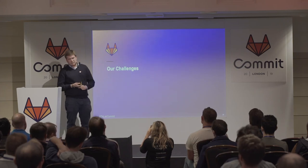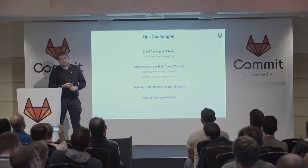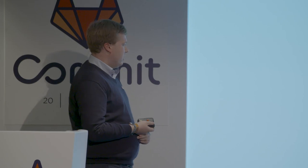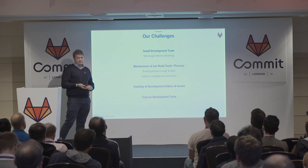Why did we want to change our DevOps strategy? We are a really young startup with five developers in our company, so we literally have no time for everything. We need more time for developing our application than focusing on maintenance and DevOps tasks. Because we were on Jenkins, the build process is a little tough to learn — most of us could not easily read a Jenkinsfile, which is really unfortunate when someone is on vacation.